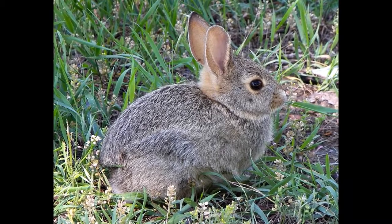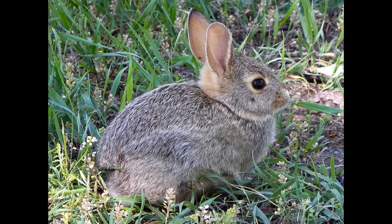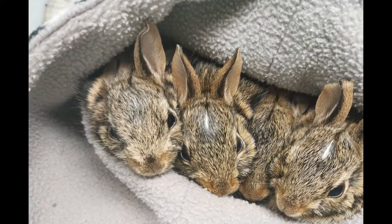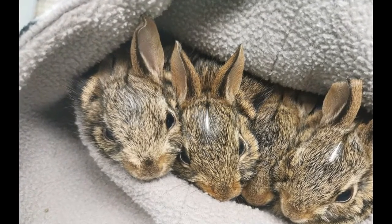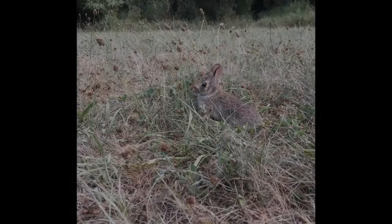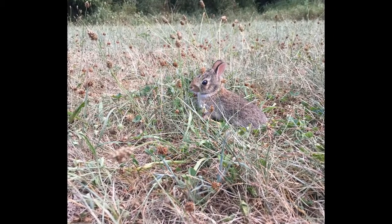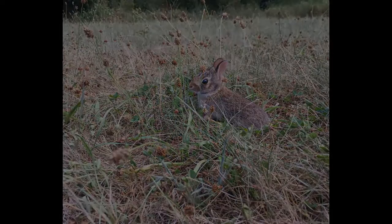Bankson said they will get food tubed into their stomach twice a day for about two weeks. She said these kits will be able to feed on greens and hay on their own soon. "If baby rabbits are found, it's good for people to bring them to us so we can feed them, rehab them, and release them back into the wild," Bankson said.